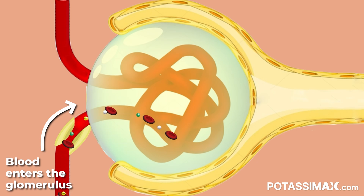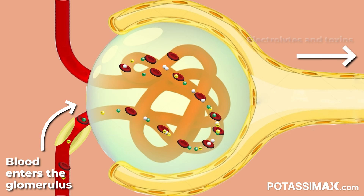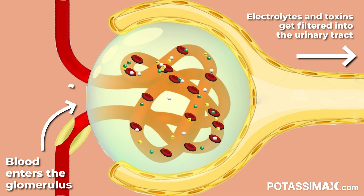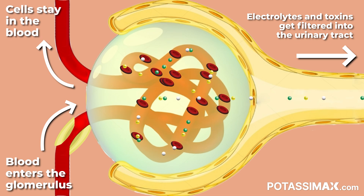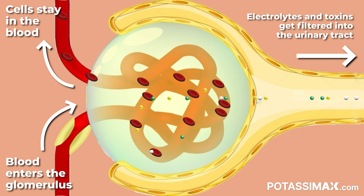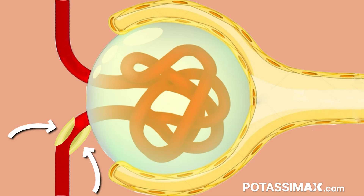As blood enters the glomerulus, it circulates in this knot of blood vessels that allow it to filter out all of that fluid in the blood, leaving the cells intact to circulate through the body. All those electrolytes, minerals, and toxins in the blood get filtered out into the urinary tract. As your blood enters the glomerulus, it passes by some specialized cells that secrete a hormone called renin.